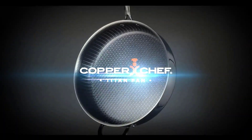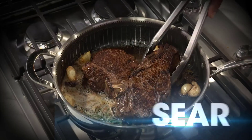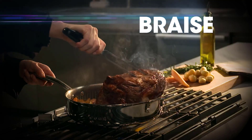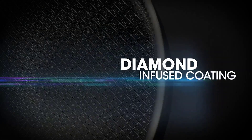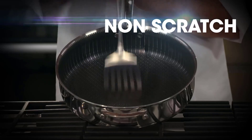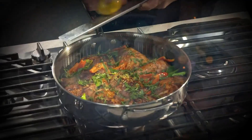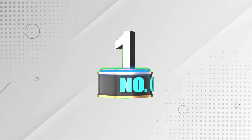Chef's pans are a versatile and essential tool for any home cook or professional chef. There are many products available, each with different characteristics, benefits, and prices. To help you make an informed decision, I did extensive research, read tons of reviews, and compiled a list of the best chef's pans from reputable brands. I found these products very helpful. Check my description for pricing and other information. Without further delay, let's jump into the video.